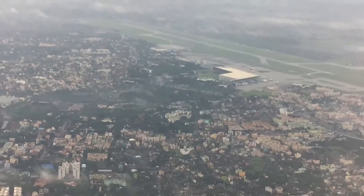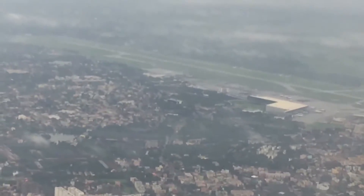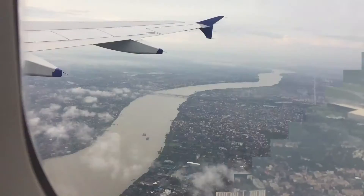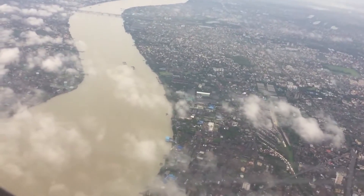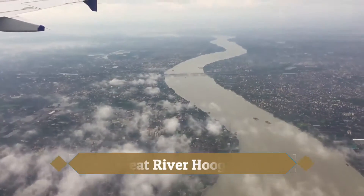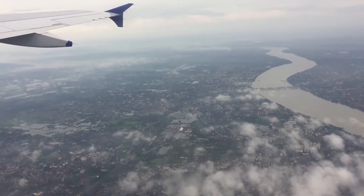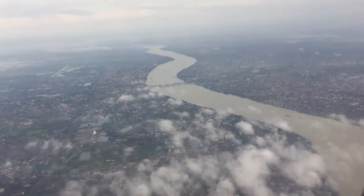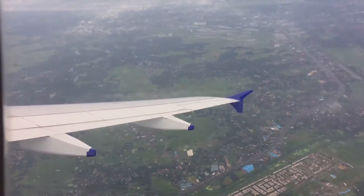Let me zoom in — you can see the runway, the main terminal, and the aircraft. I wish it had been a sunny day for a better video. And there is the mighty Hooghly River. The Hooghly River adds so much vibrancy to Kolkata — it looks like some European cities like Paris or London, where the Seine and the Thames flow through. That's probably why the British chose Calcutta, as it resembles so many of those European cities.